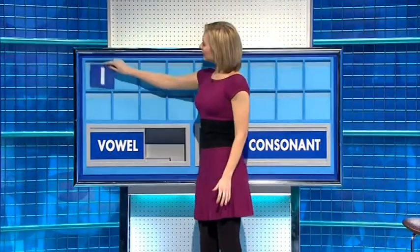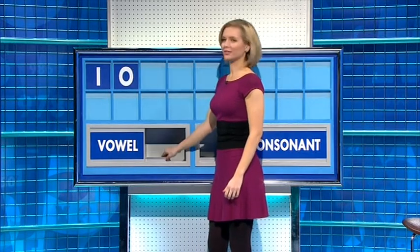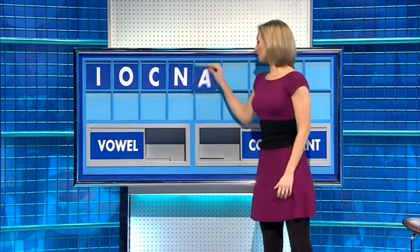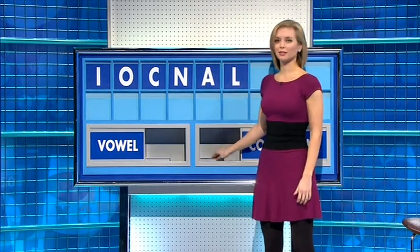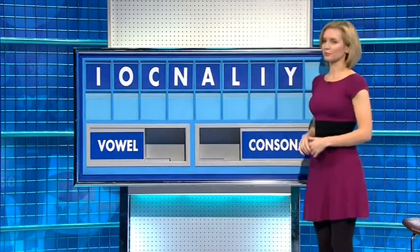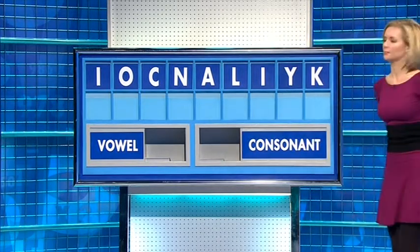Thank you, Andy. I. And another: O. And a consonant: C. And another: N. And a vowel: A. And a consonant: L. And a vowel: I. And a consonant: Y. And a final consonant: K. Right over there. We've got some. Anything else?